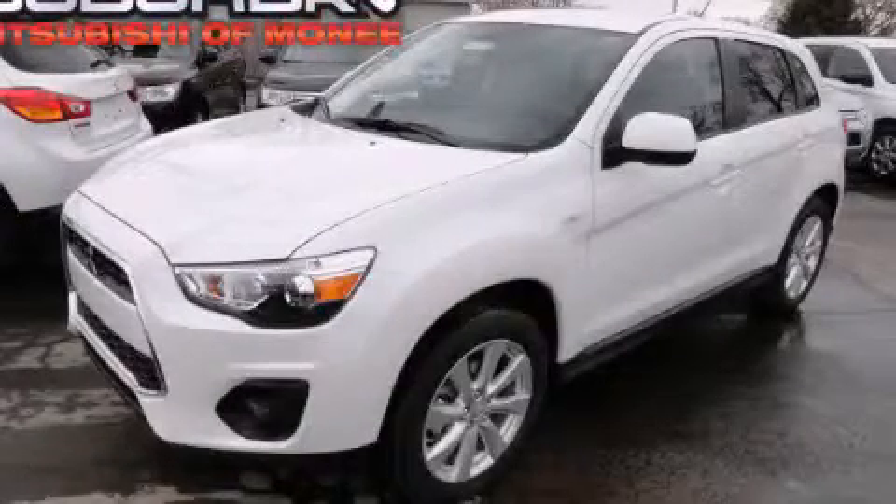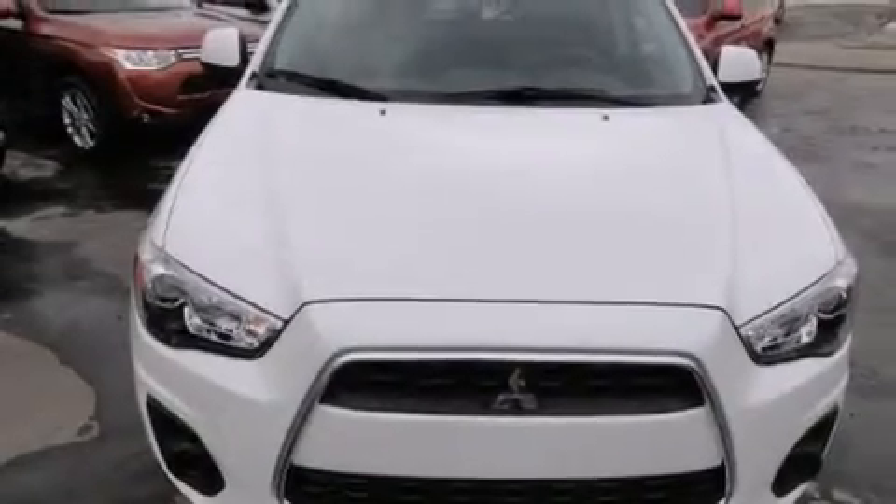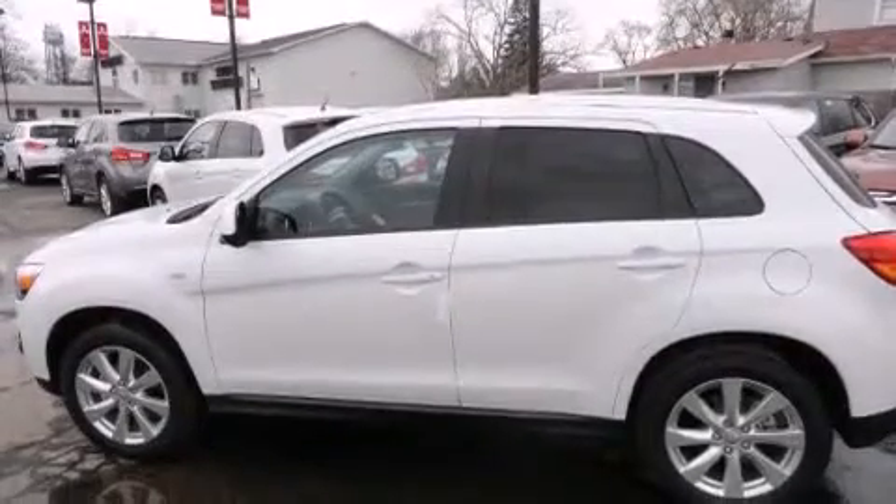This is a brand new 2014 Mitsubishi Outlander — a great blend of utility, comfort, and style. It has a 2.0-liter four-cylinder engine and a continuous variable transmission.